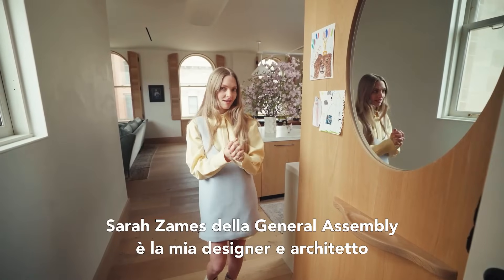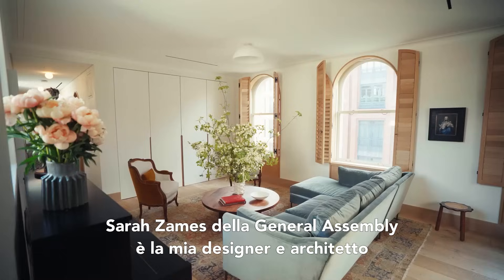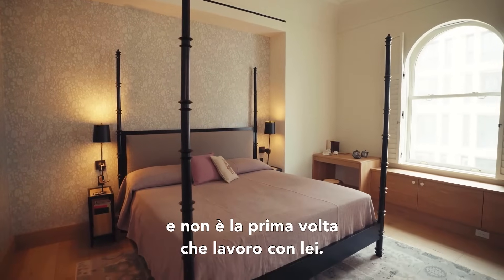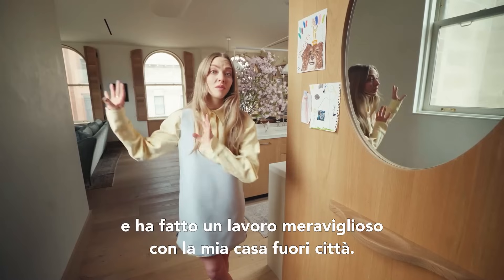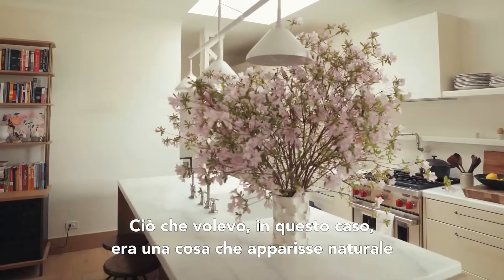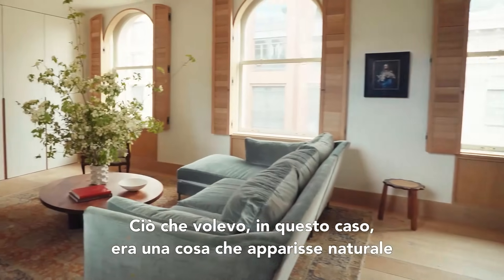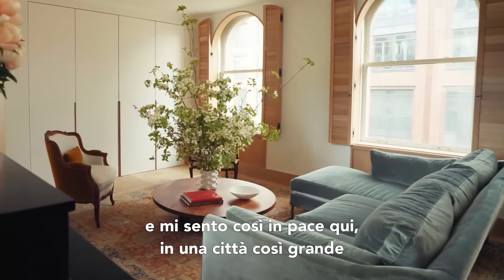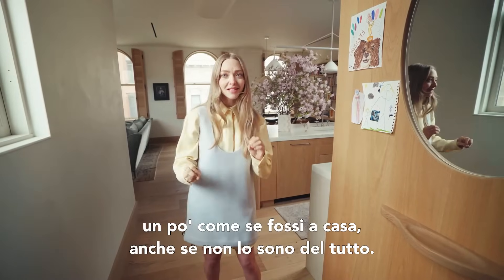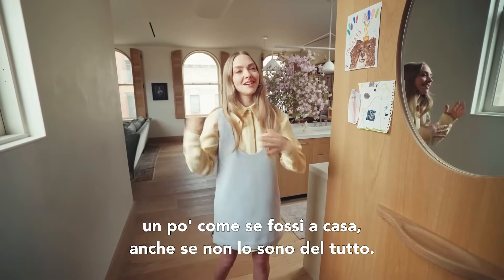My designer architect is Sarah Zames from General Assembly. It is not the first time I've worked with her. I live upstate on a farm and she's done a great job with my old stone house. What I wanted here was something that felt natural — I just feel so at peace here in the big city, feeling like we're slightly home even though we're not home home.